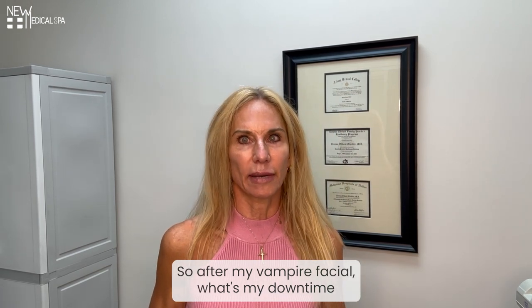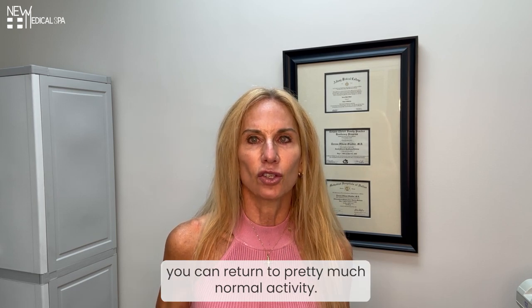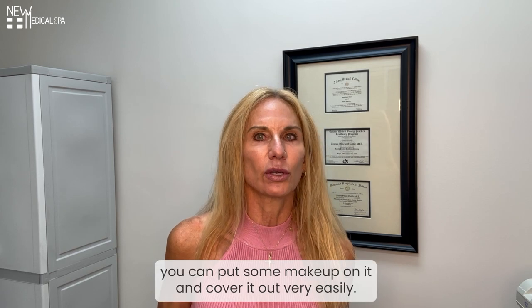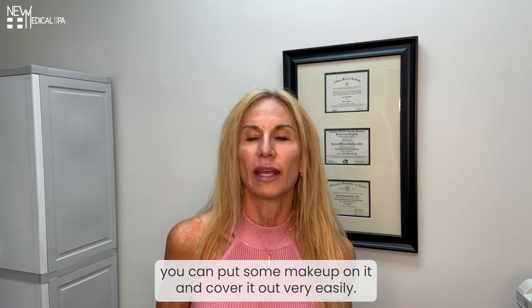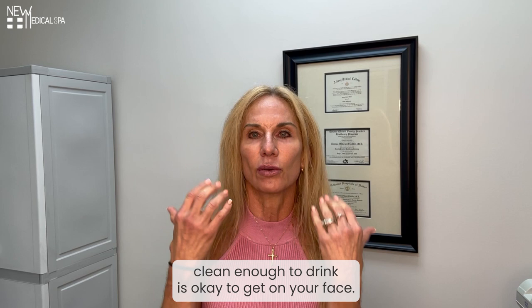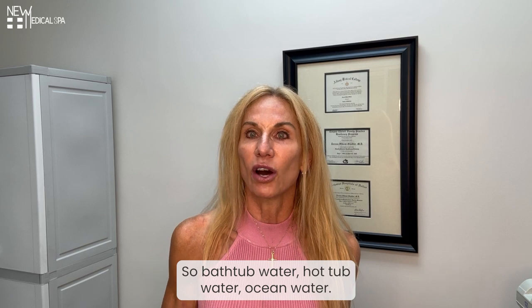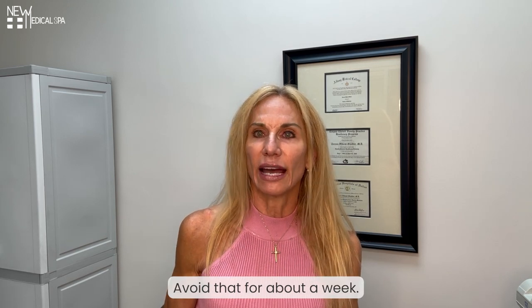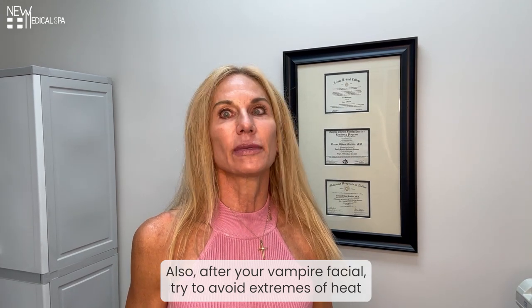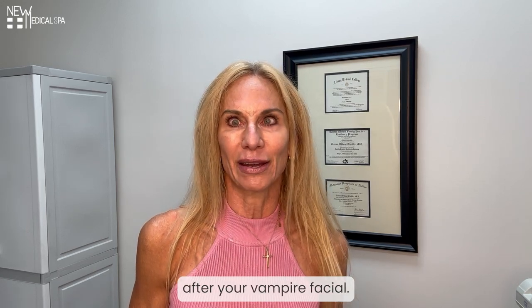After my Vampire Facial, what's my downtime and what are my restrictions? Immediately after your Vampire Facial, you can return to pretty much normal activity. You're going to be red for about two or three days. By day two, you can put some makeup on and cover it up very easily. Any water that's clean enough to drink is okay to get on your face. Any water that you wouldn't drink — bathtub water, hot tub water, ocean water — avoid that for about a week. Also try to avoid extremes of heat and exercise for just a couple of days. Don't go run a marathon the very first day after your Vampire Facial.